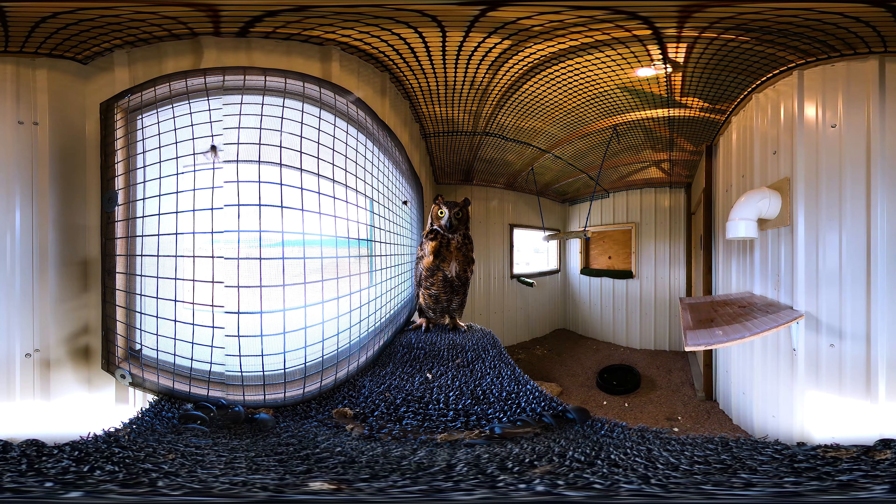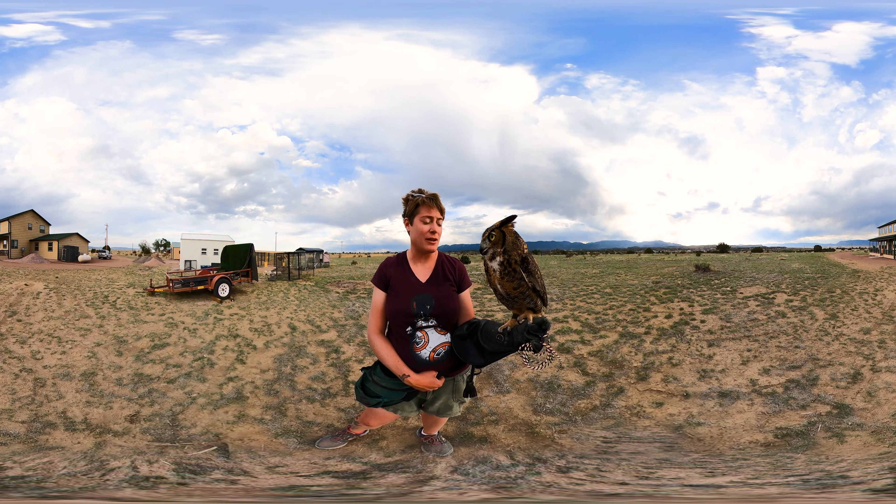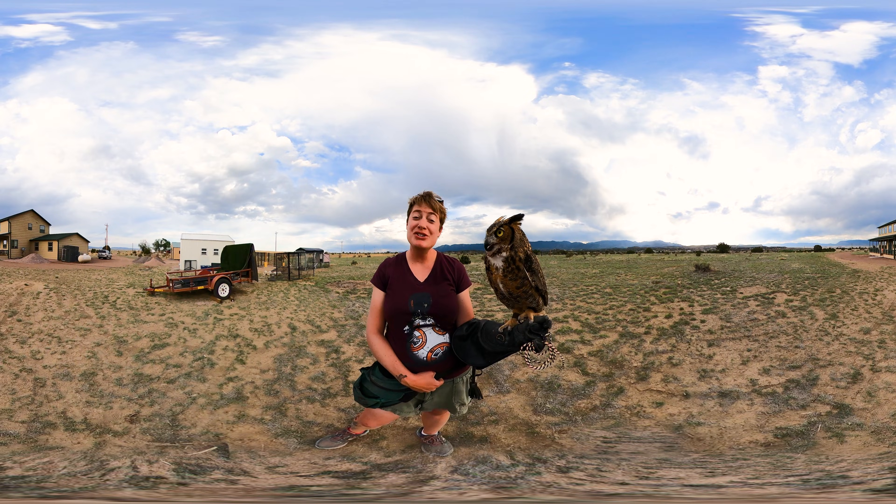The things on top of his head are called plumicorns. They're just tufts of feathers, so even though he's called a great horned owl, they're not actually horns — they're just feathers, they're soft. He also has a very, very large, powerful beak for killing his prey as well as crushing so that he can eat his food.